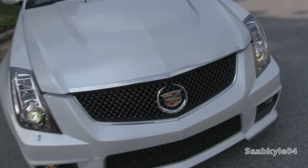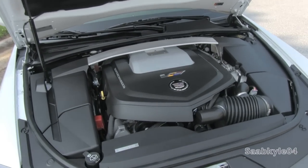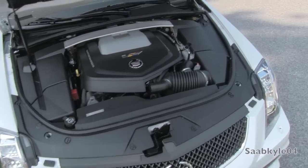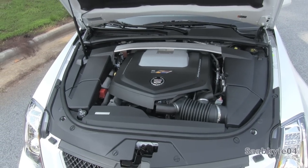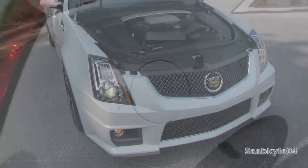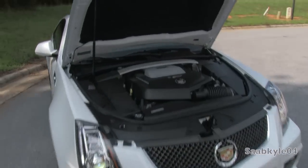The CTS-V's insane power is derived from an all-aluminum, supercharged and intercooled 6.2-liter LSA V8, with an Eaton R1900 supercharger putting out 9 psi of max boost. It's the same engine that powers all CTS-V variants and also the Chevrolet Camaro ZL1, featuring a classic pushrod design with two valves per cylinder, hydraulic lifters, port fuel injection, and a 9.1 compression ratio. Total output is 556 horsepower at 6,100 rpm with a 6,200 rpm redline and 551 lb-ft of torque at 3,800 rpm. This translates to 0-60 times as low as 3.9 seconds, a quarter-mile in 12.5 seconds at around 117 mph, and a drag-limited top speed of 191 mph. The CTS-V carries an 18-gallon tank requiring premium fuel, with EPA estimates of 14 mpg city and 19 highway.